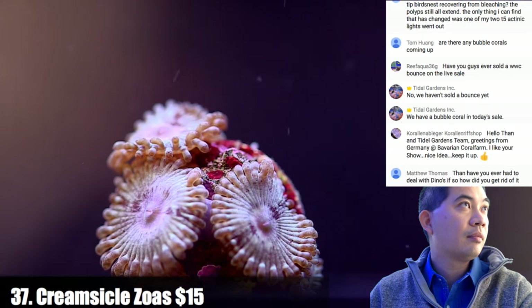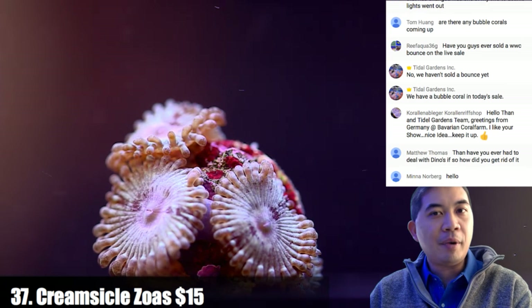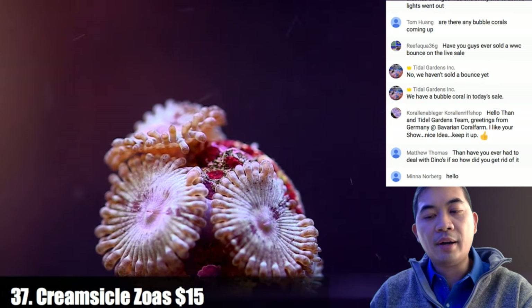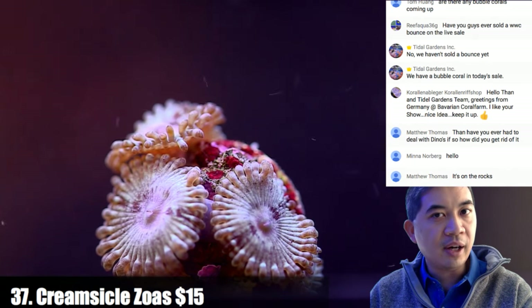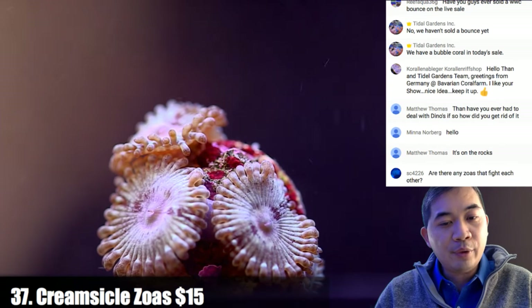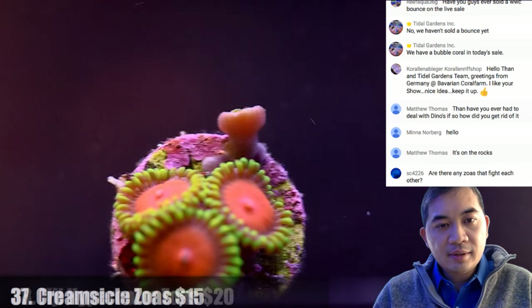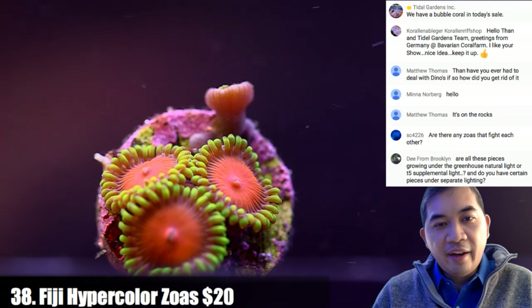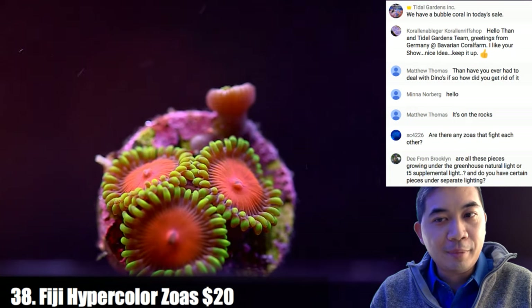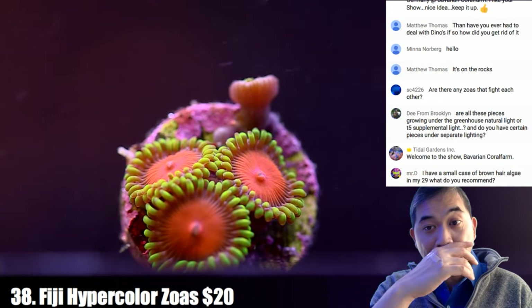On lighting and flow for Sinularia: go medium to low flow because if you give them too much flow they're like a big parachute and their body could get pressed up against the skeleton. For lighting, go medium with a preference for broader spectrum like T5 — they tend to color up a lot better under T5 than LED in my experience. Zoas don't fight each other — we've kept them all over one another with no problem. Coral number thirty-eight is Fiji hyper colors — a little brighter than they'll appear in your tank due to the wonky lighting, but the colors are pretty much correct.